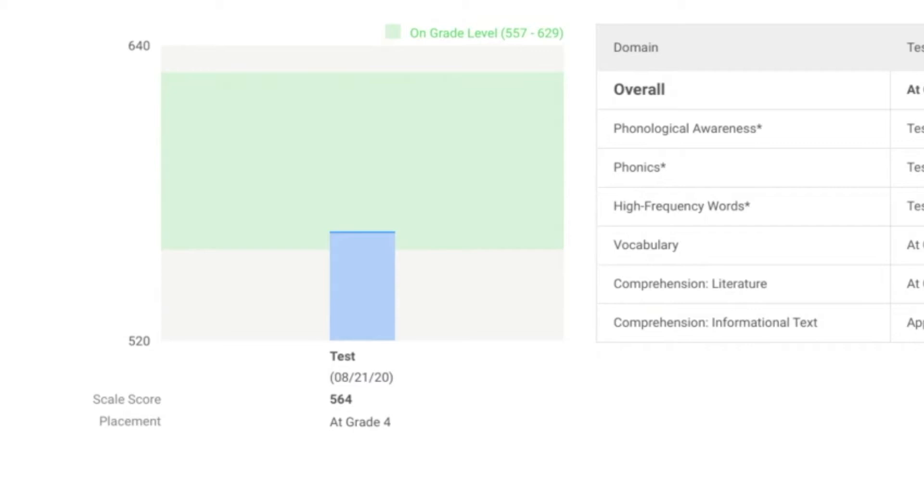The report will be generated to show the test administration date and the placement level, which would be above level, at level, approaching level, or needs improvement.